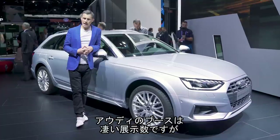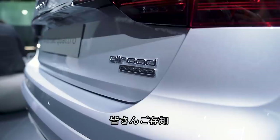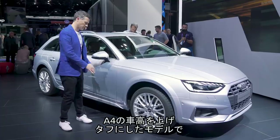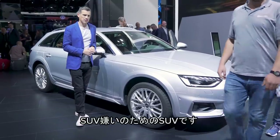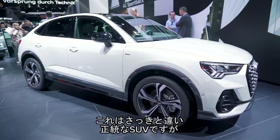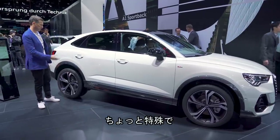Here on the Audi stand there are absolutely shed loads of new cars. We're going to start with this. You know the drill — it's jacked up slightly, got some extra cladding to make it look a bit tougher. In terms of engines, we're talking diesel only. It's the SUV for people who don't like SUVs. Next up, we have a proper SUV rather than a jacked-up estate car. Actually, it's not really much of a proper SUV.